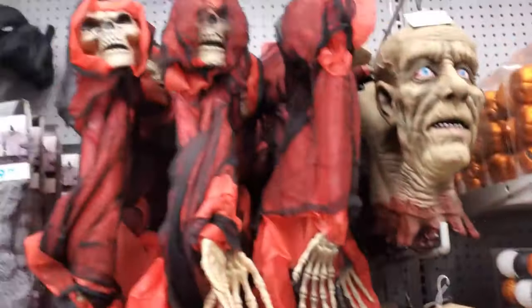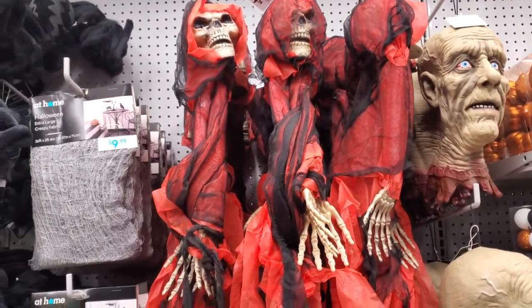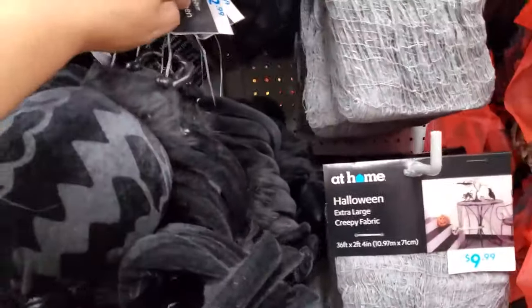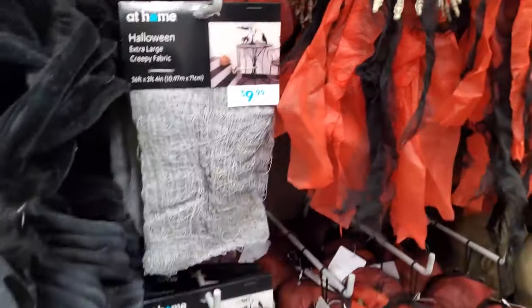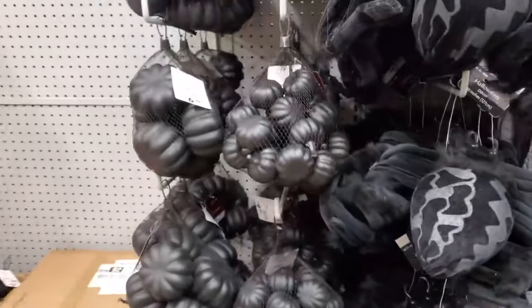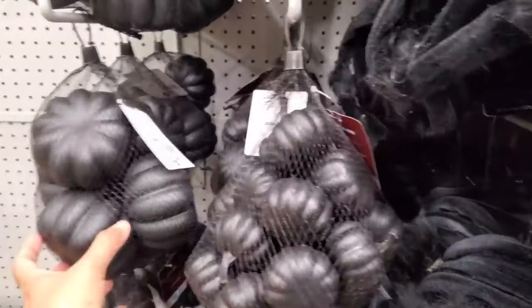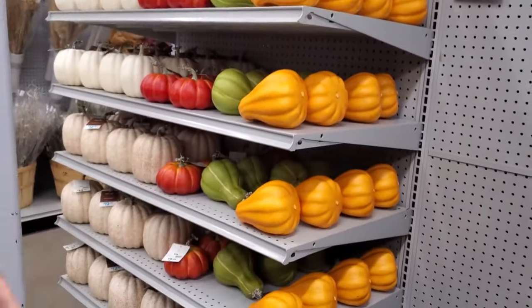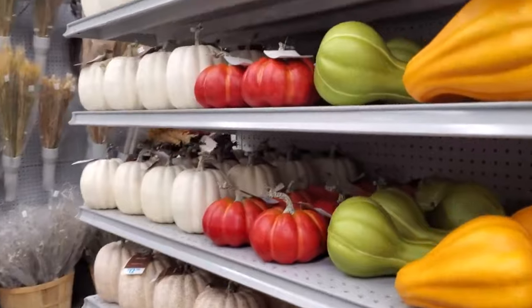They don't have the talking heads anymore. They used to have talking heads. Used to come here all the time with my kids and they had talking heads years ago. That's $12.99. The creepy fabric is $10. Bag of pumpkins — you can choose from miniature ones for $10 and they have large ones for $7. And look — pumpkins, this is more for fall right here. But it's coming, baby, it's coming.